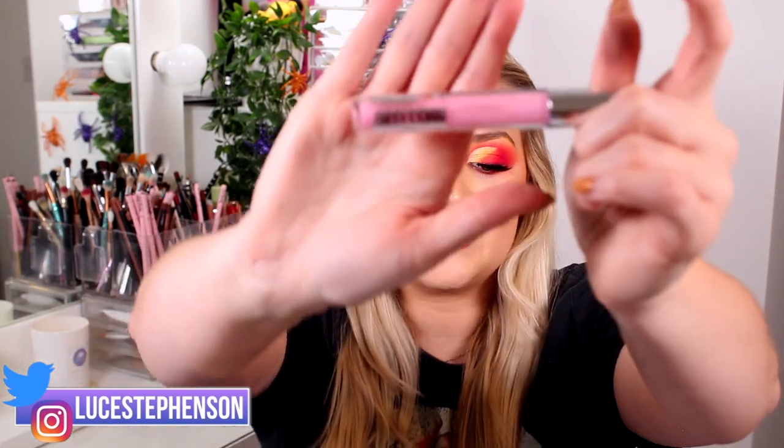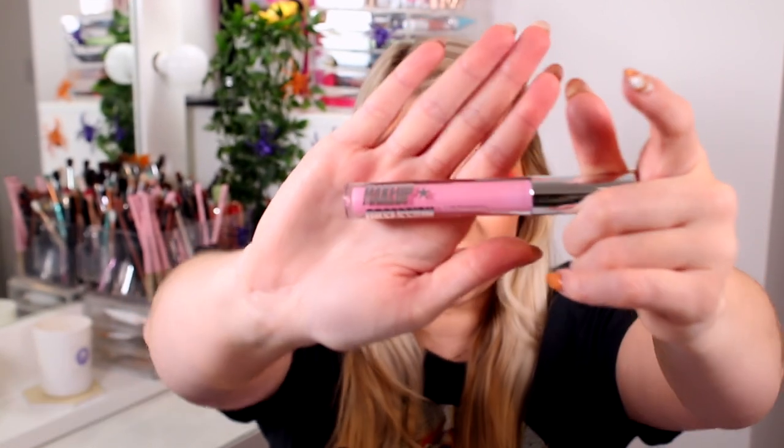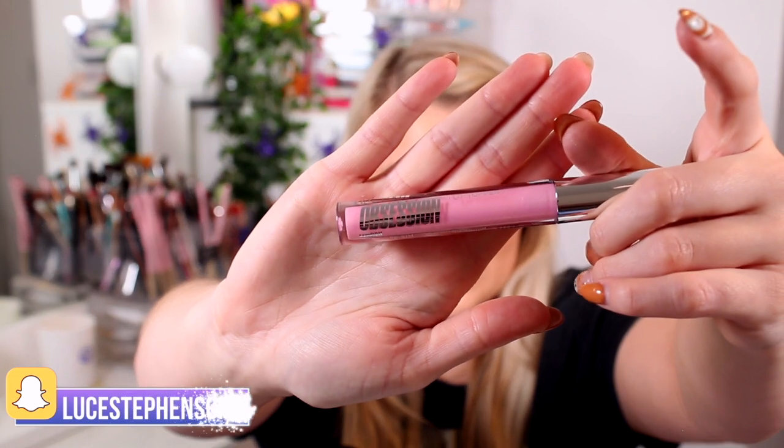This lip topper looks beautiful — it's like a sparkling pink colour. It's like a baby pink lip gloss with gold sparkle in it. Any look where you've got a darker lip liner with a pinky nude, this over the top would be beautiful. I also love it for an ombre lip where it's lighter in the middle — a bit more pinky, beautiful.